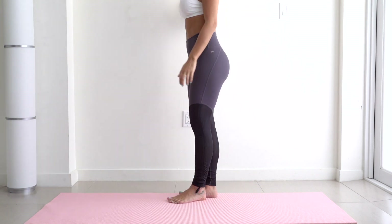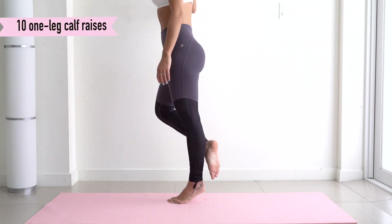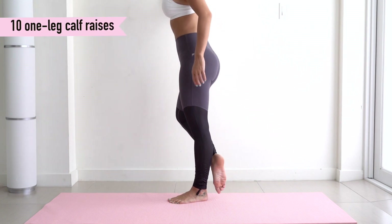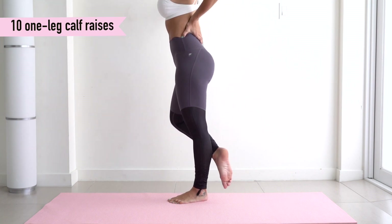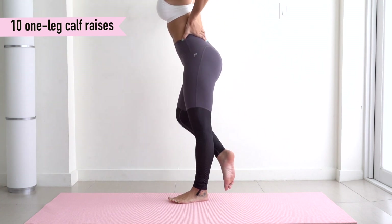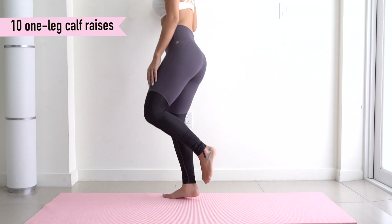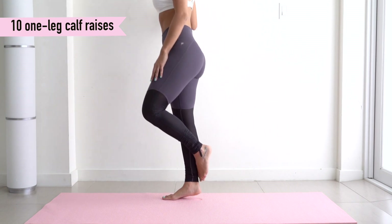Next we're going to be doing 10 one-legged calf raises on each side — this one burns like a mother. Hold on to a wall with your hand and go up to your tippy toes, facing your foot forward, then come back down. This one is intense because it's basically one calf doing all the work. Try to keep your weight dispersed around the balls of your feet, go nice and slow — this is also amazing because it strengthens your ankles as well.